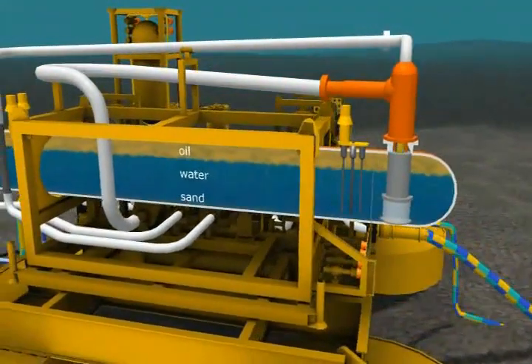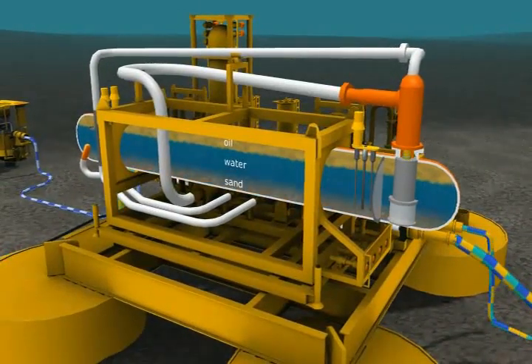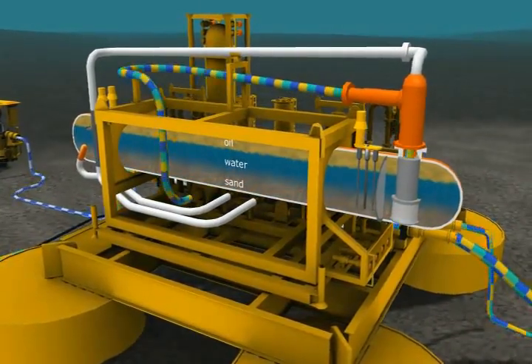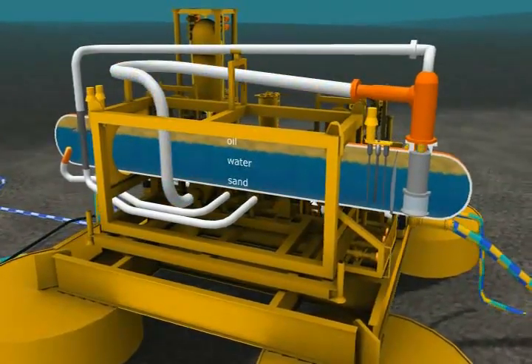The CDS Compact Subsea Separator facilitates cost-efficient design by using a patented gas bypass and state-of-the-art topside-proven internal systems.